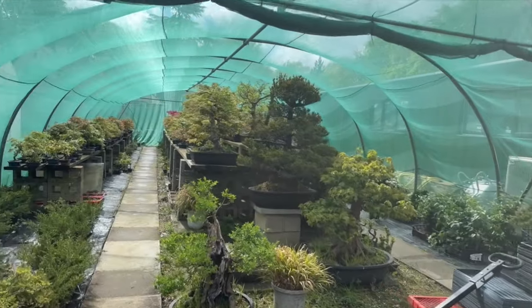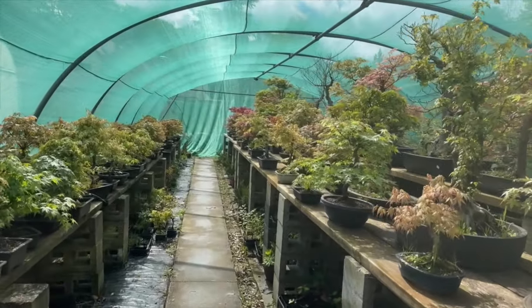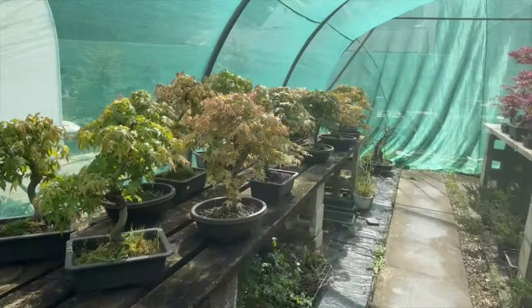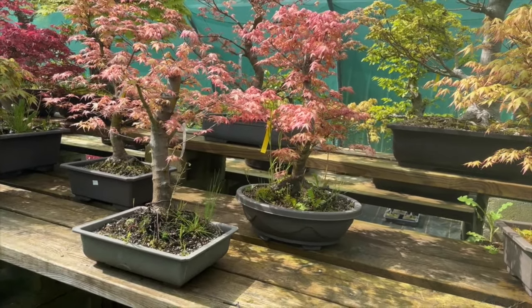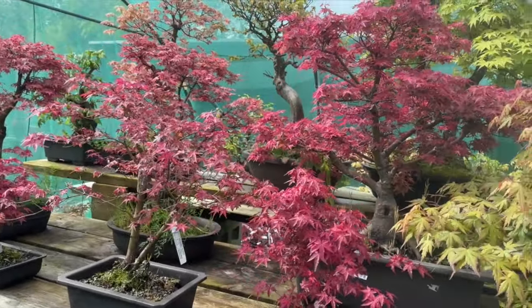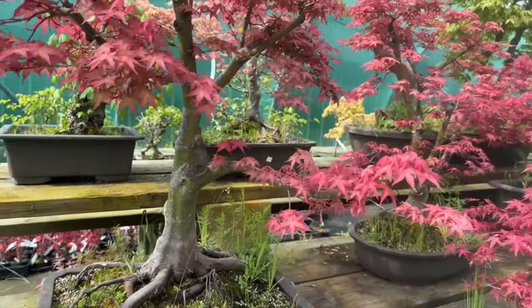And yet another - I haven't even taken you to the field yet. This is still the tunnel - these are the bonsai, our own made bonsai. I will take you to the field where we have scores and scores of Benichidori. That is a classical Benichidori color - soft pink. And these are Deshojos - our own field-grown, homemade Deshojo maples. Some of them are very large, waiting for more ramification and branches to develop.